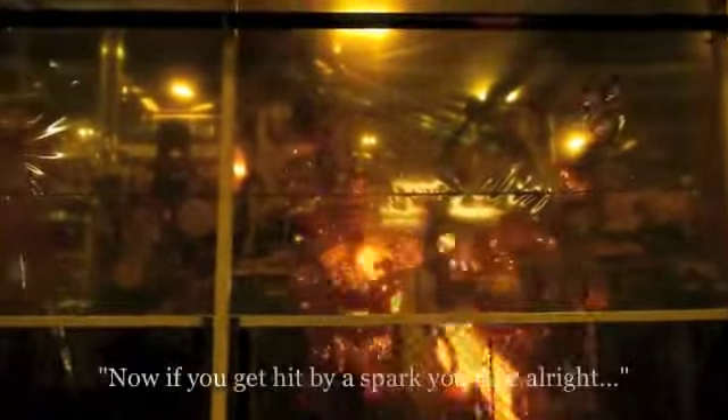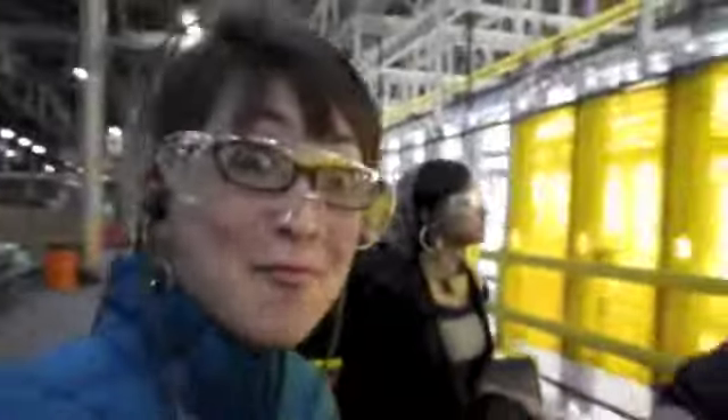Oh my gosh! This is so cool! Now if you get hit by a car, you'll be alright — it's good luck! We get over to our L.A. cell because that was one that we're going to want to watch too.